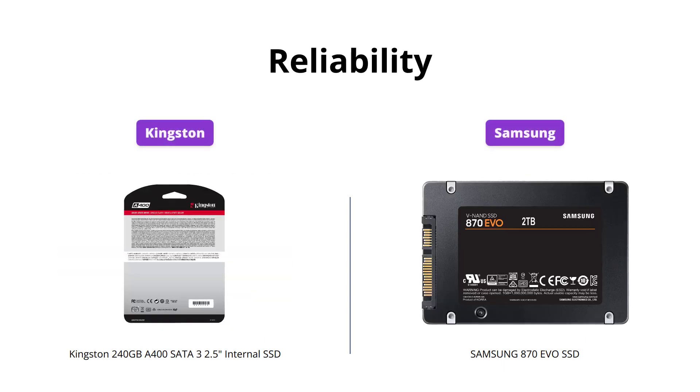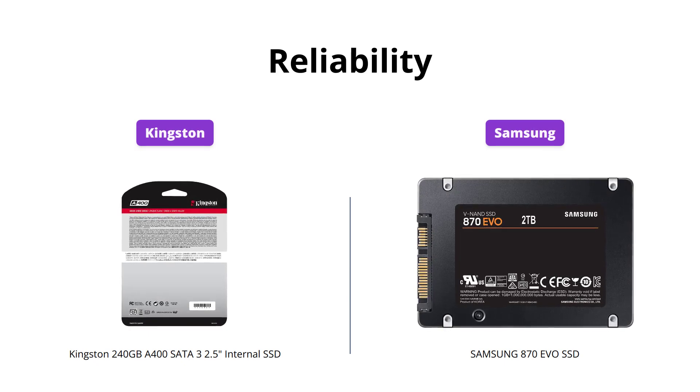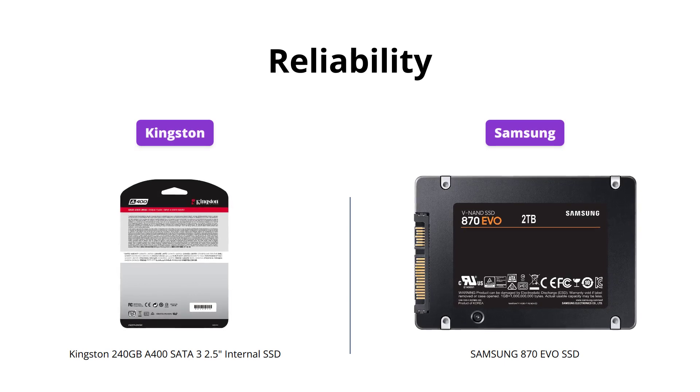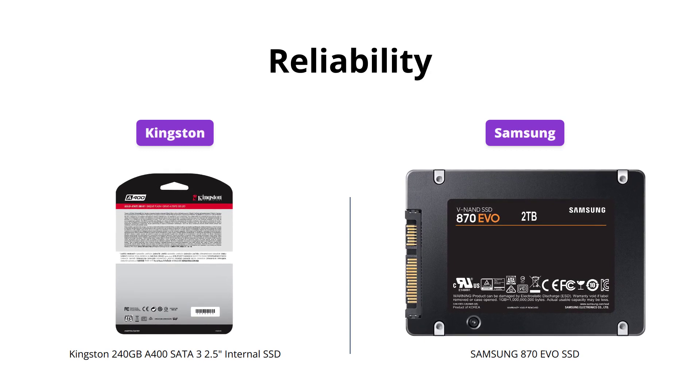Both SSDs offer great reliability, but Samsung's 870 EVO wins here with up to 2,400 TBW, making it perfect for tasks ranging from everyday computing to 8K video processing.